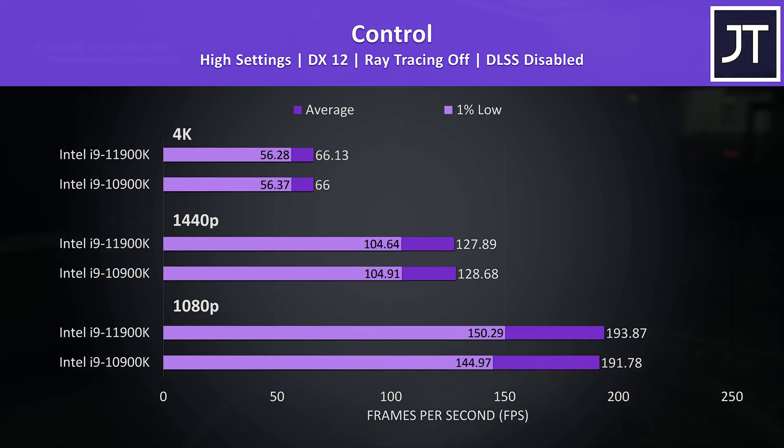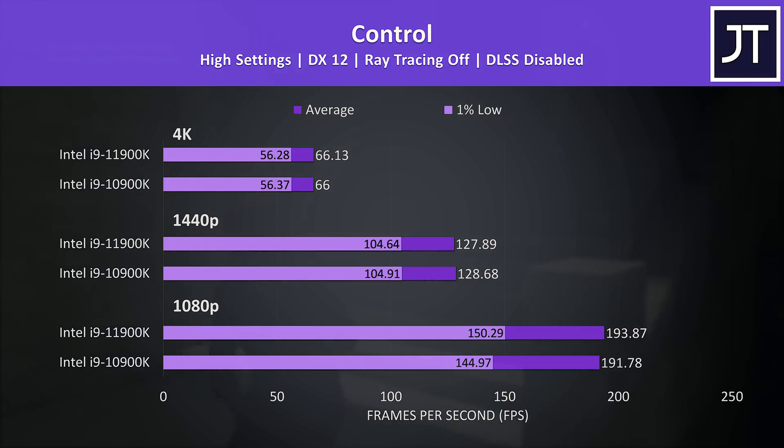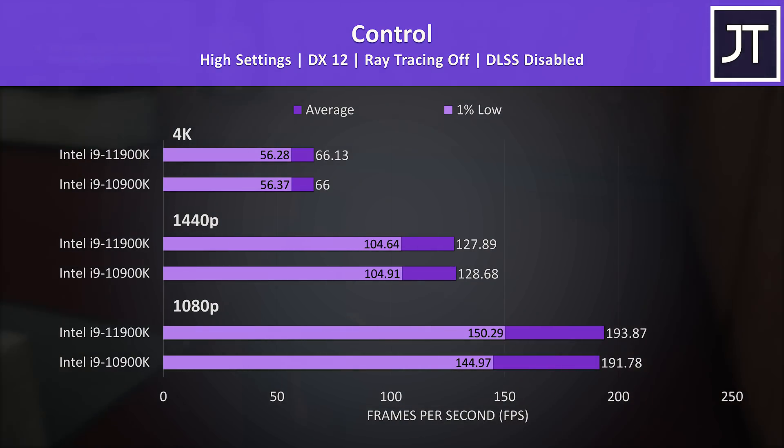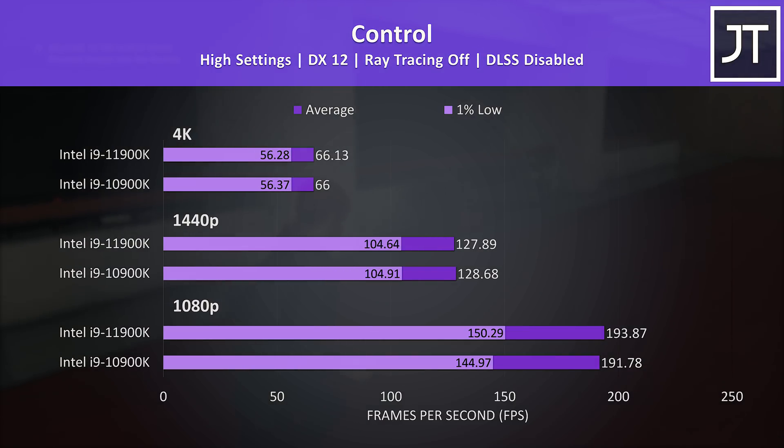Control is generally a pretty GPU-heavy test, which is why again there's no real change between the two processors at 1440p and 4K. Again 1080p is close, but the 11th gen CPU was doing a little better, though I doubt it's a change you'd really notice — I can't say I thought one felt faster than the other while running through the test.